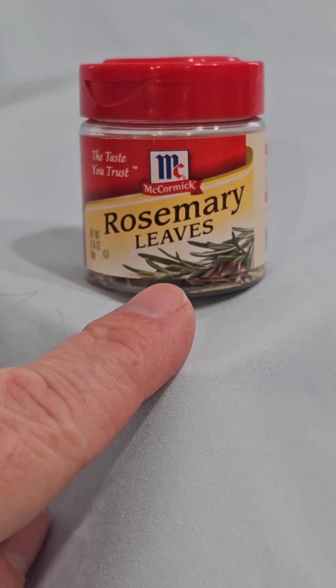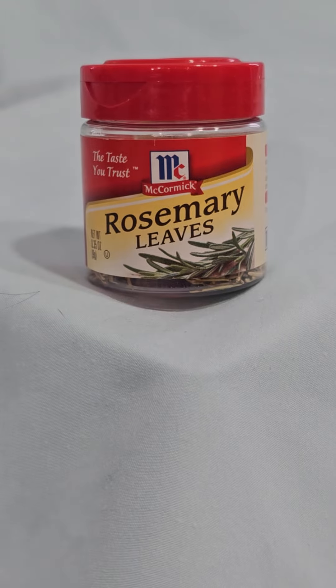This is my honest review and summary of McCormick's Rosemary Leaves. McCormick Rosemary Leaves is a popular spice commonly used in cooking to add flavor to a variety of dishes. It is made from the dried leaves of the rosemary plant, which is native to the Mediterranean region.